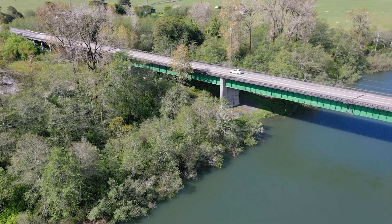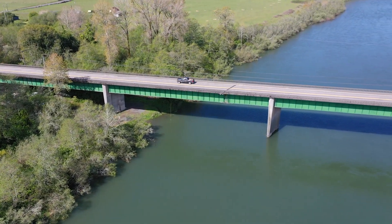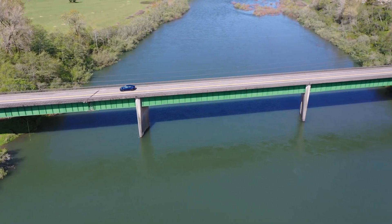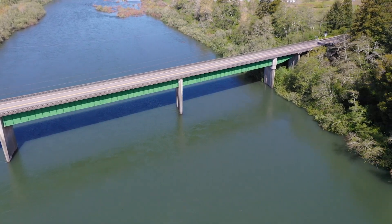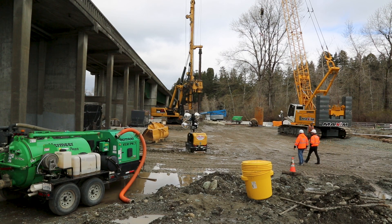Whenever we demolish an old bridge — this one built in 1940 — are we able to recycle and reuse the materials? Absolutely. A lot of the waste concrete will be crushed up and reused in new concrete and new asphalt. The steel is also going to be removed and recycled as well.